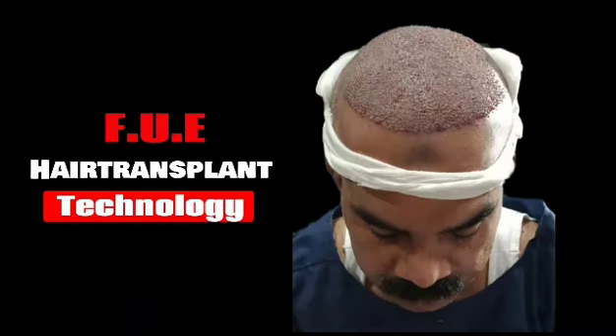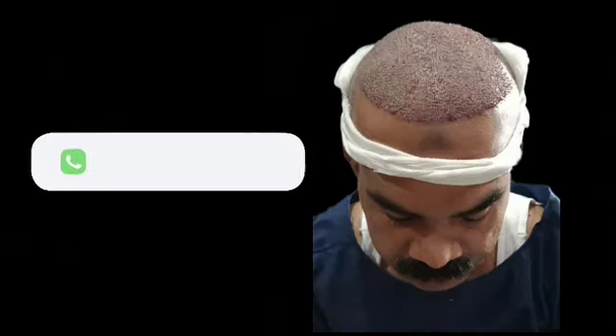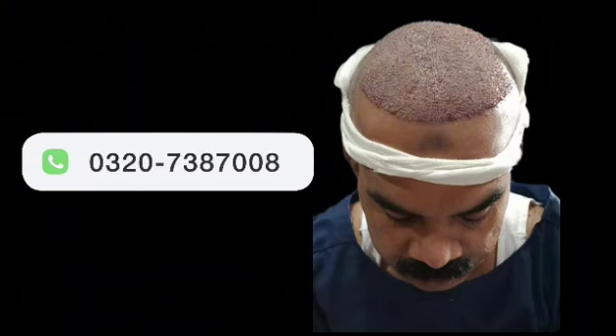We have done about 1 year before the patient's hair transplant. The patient's front, middle and back area has been covered. 5000 grafts of patient's hair with a lot of thickness. If you talk about the hairline, the hairline has been performed.